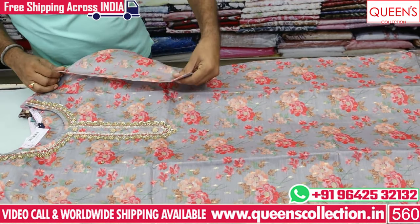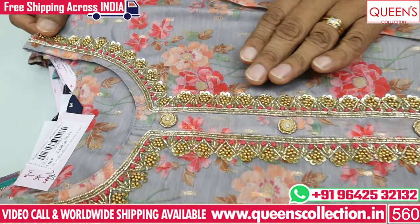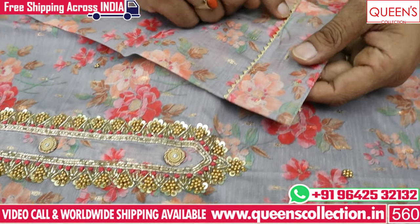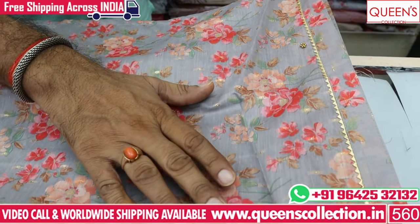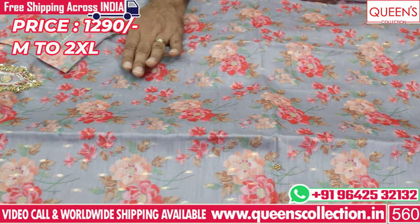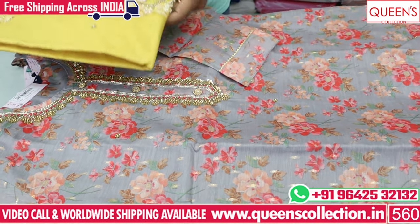It has a lot of neckline detailing and handwork. In the top we have a lot of beadwork and gota patti work. We have a pink color with a lot of shimmer. This is also a silk fabric.